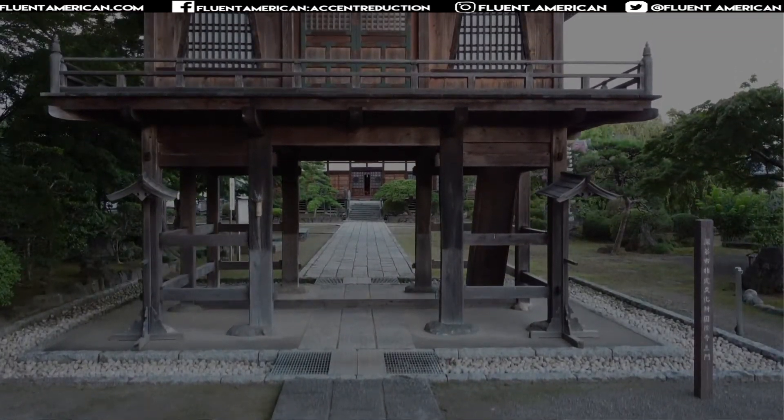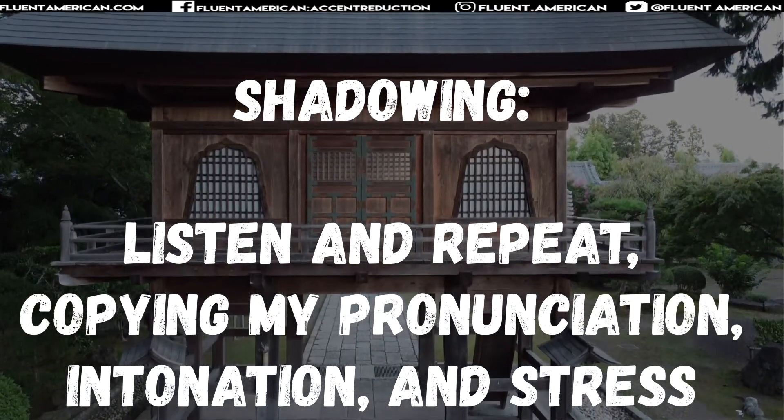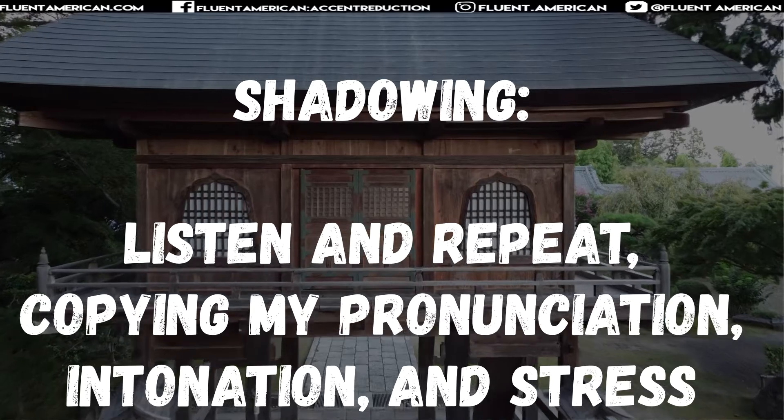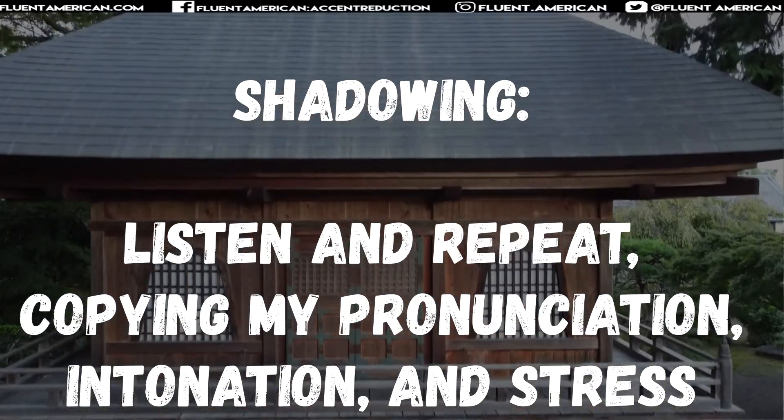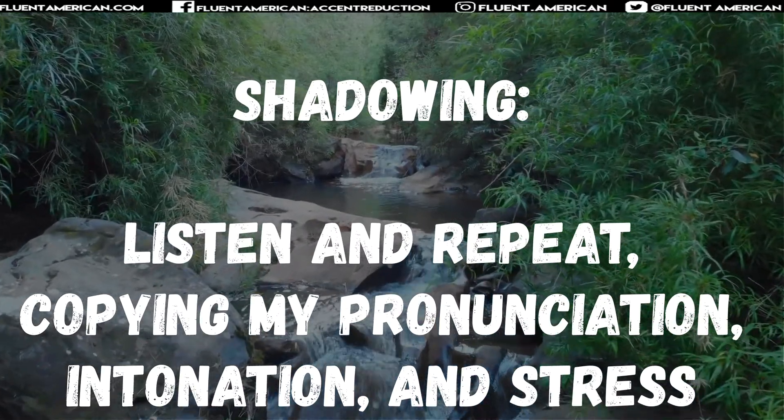Just to give you a little bit of shadowing practice now. I'm going to read all these haiku again, and then I will pause, giving you a chance to try to repeat after me. The key with shadowing is to try to copy my same pronunciation, intonation, and stress.